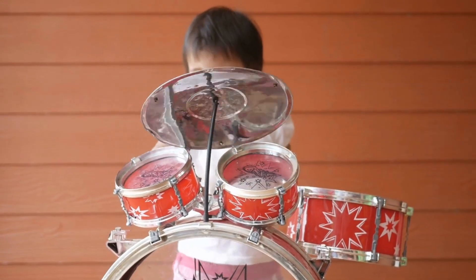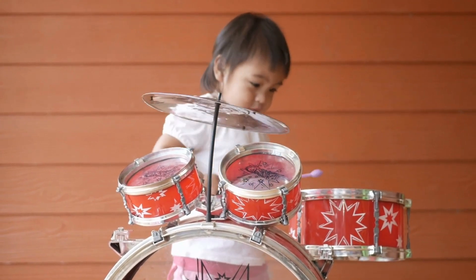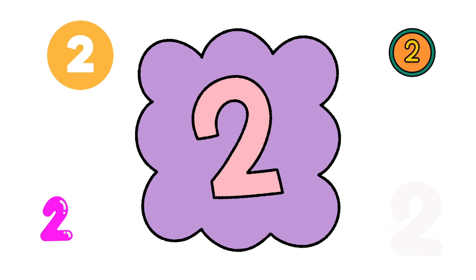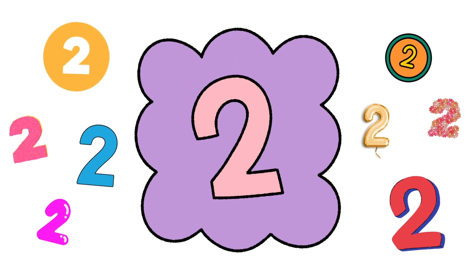Can I get a drum roll, please? For the number of the day. Two! Hooray! Two. Two. Two. Two. Two. Two. Two. Two. Two.